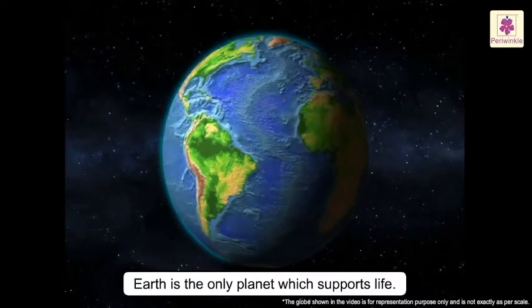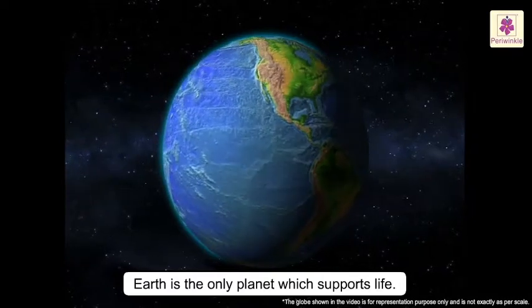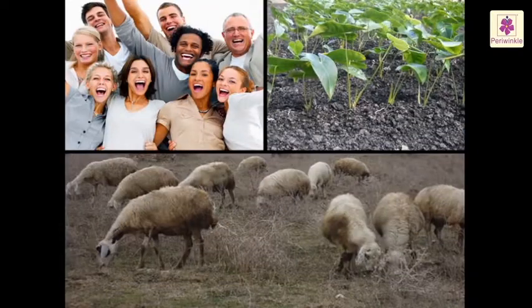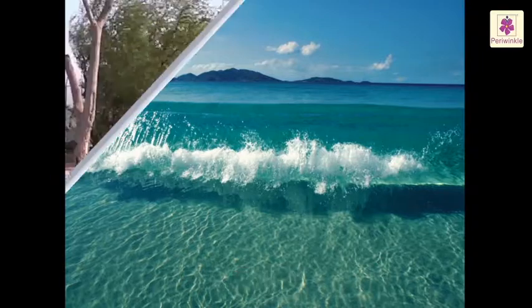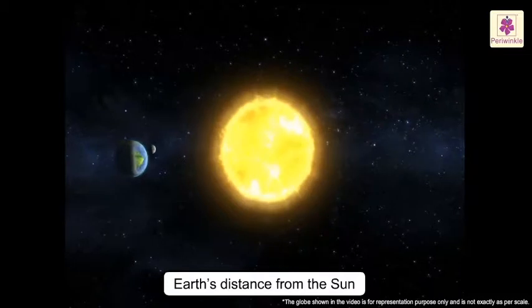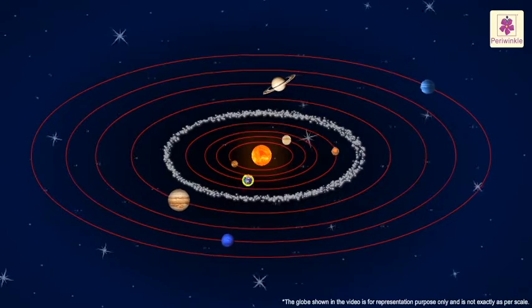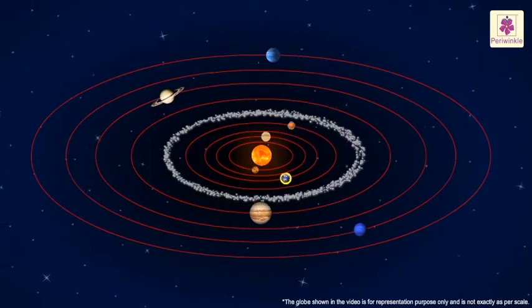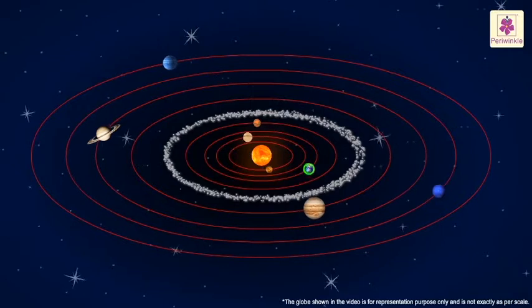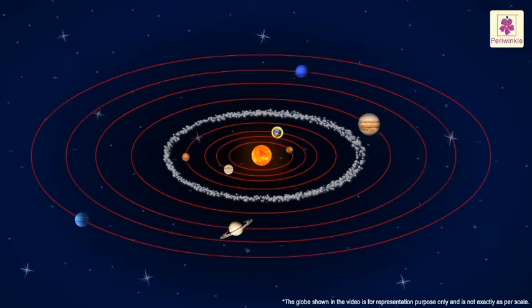It is the only planet in our solar system which supports life. The factors that make it possible for living things to survive on Earth are water, air and the Earth's distance from the Sun. If it had been too close, it would have been very hot, and it would have been extremely cold if it had been too far away.